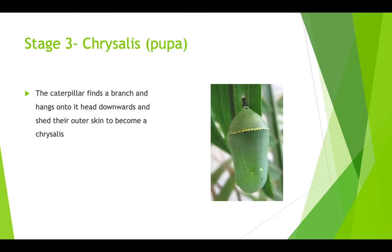We're at stage 3, which is the chrysalis, also known as the pupa. The caterpillar will find a branch and hang onto it downwards. They shed their outer skin and become a chrysalis, which is basically their cocoon.